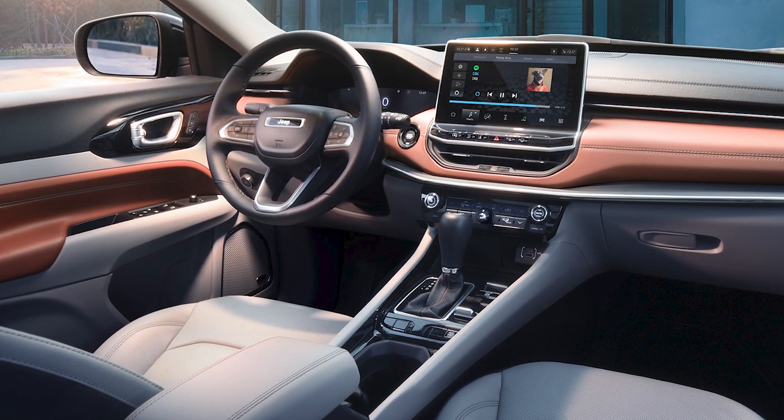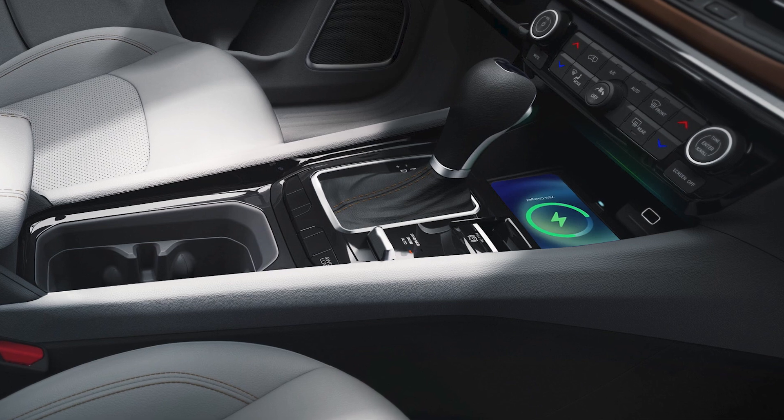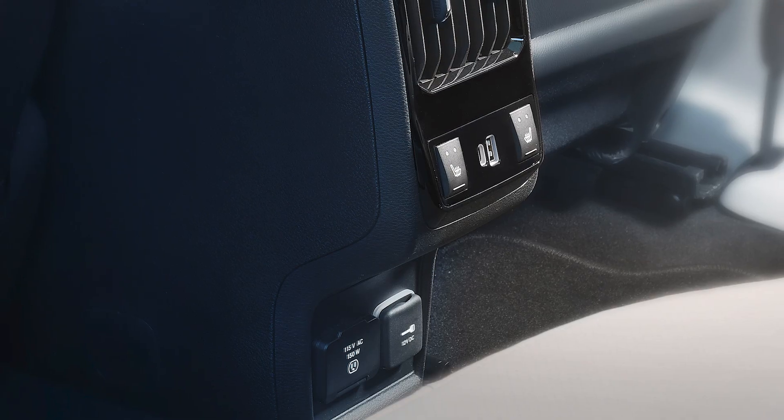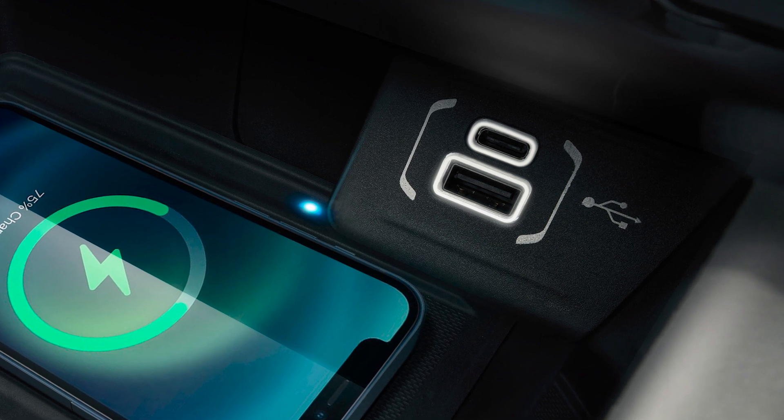We also have standard wireless Apple CarPlay and Android Auto, and an available wireless charging pad, 115 volt power outlet, and Type A and C USB ports.